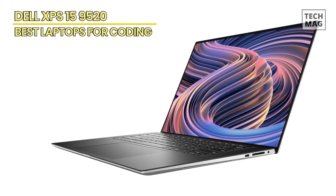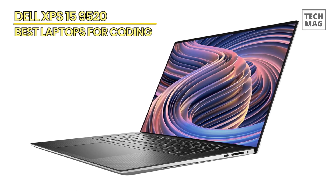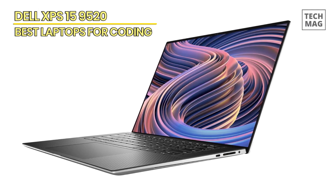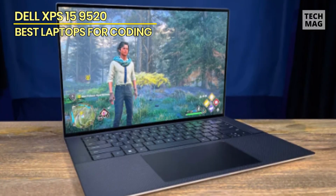Plus, the fingerprint sensor ensures your code and work are secure. Running on Windows 10 Pro, this laptop is your ideal companion for coding projects, combining robust performance and premium features seamlessly.